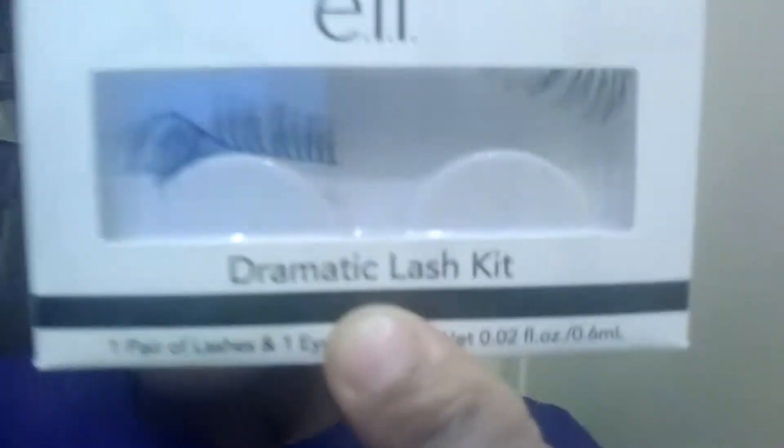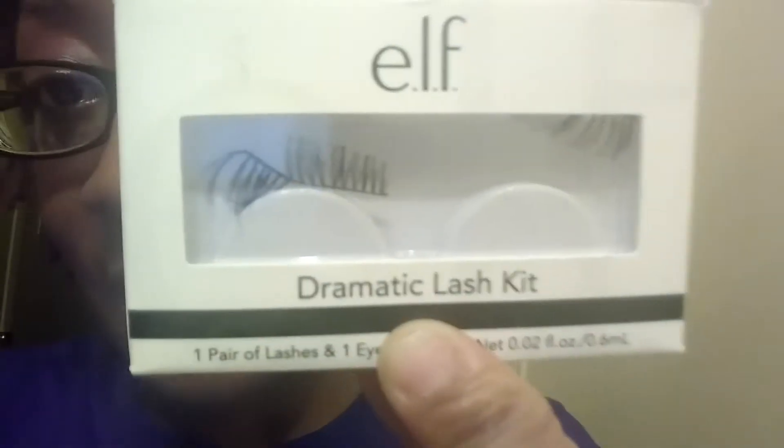Not a good idea. I grabbed these and as you can see — dramatic lash kit. When they say dramatic, they really mean it.